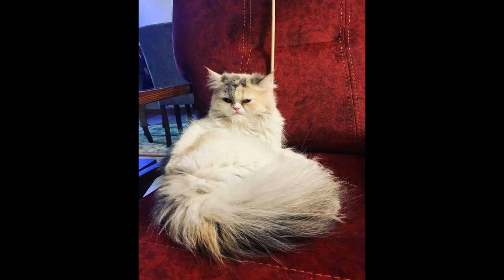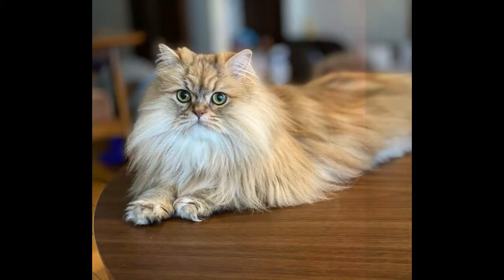The doll face Persian is considered to be a healthier option for this reason. If you want a Persian cat's temperament without health problems, this is the breed you want. This breed is easy to tell apart from other Persian varieties due to their long noses, however they still have slightly smaller snouts than other cat breeds.